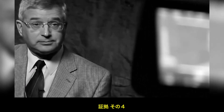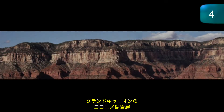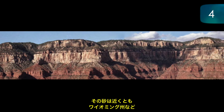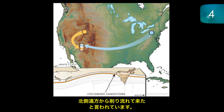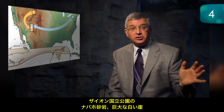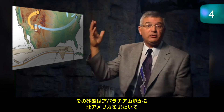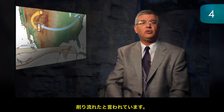Evidence number four: long transport distance of sediments. The Coconino Sandstone in the Grand Canyon — the sand grains are believed to have been eroded and washed from as far north as at least Wyoming. The Navajo Sandstone in Zion National Park, those huge white cliffs — the sand grains are believed to have been eroded and washed all the way from the Appalachians right across North America.